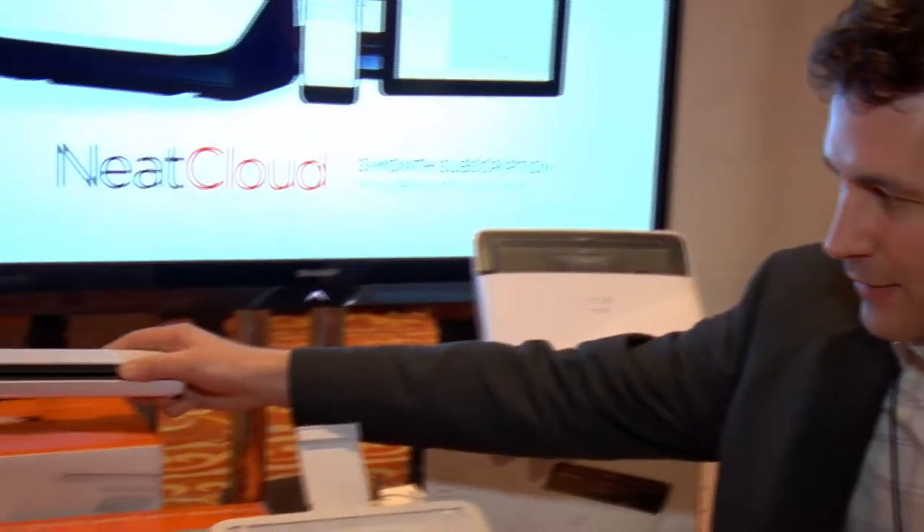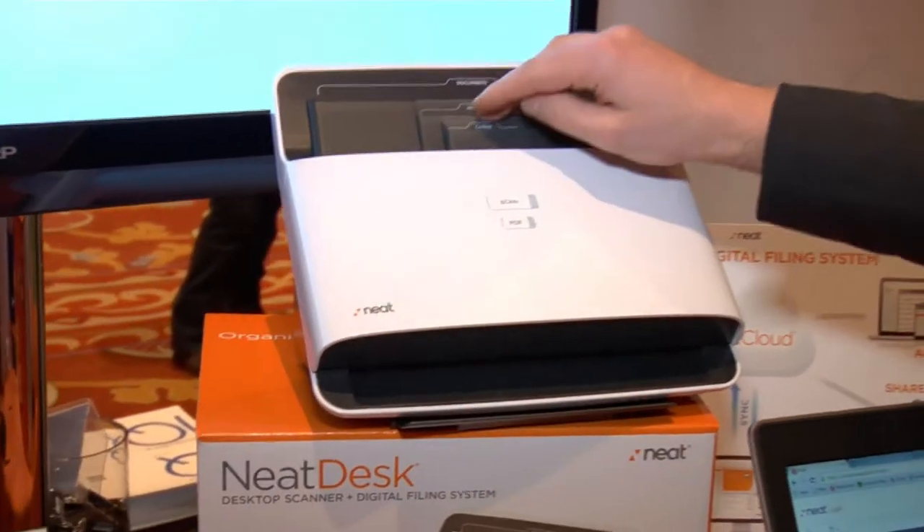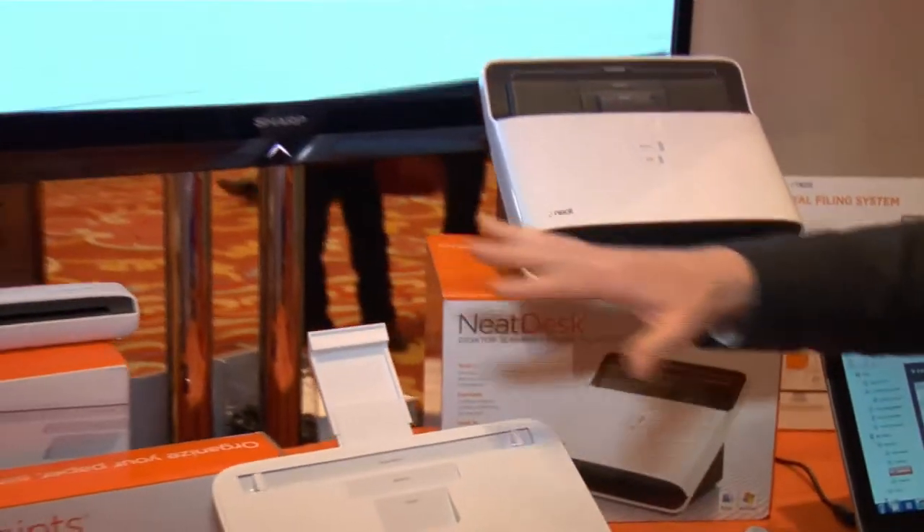NEAT was born to solve the problem of paper clutter. We first came out with a portable scanner and then after that we came out with the NEAT desk scanner where it allows you to put in even more papers and goes even faster. But all of this was about the paper and just a couple years ago we extended the reach because the clutter is not just paper anymore — it's also digital. So we now support organizing e-receipts. You can even bring in electronic files. We help you organize all of that and then go a step further and let you do useful things with the information.